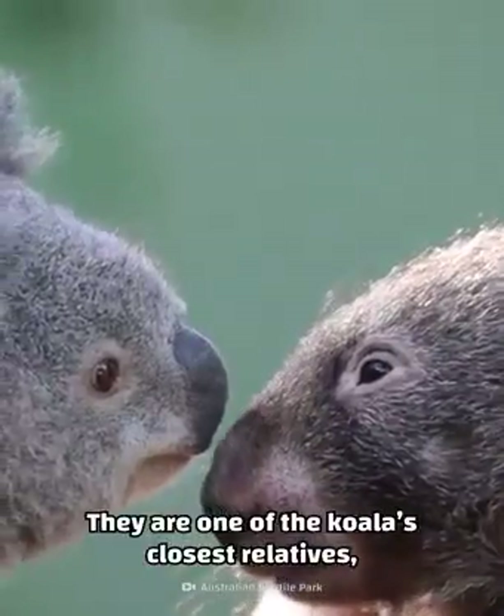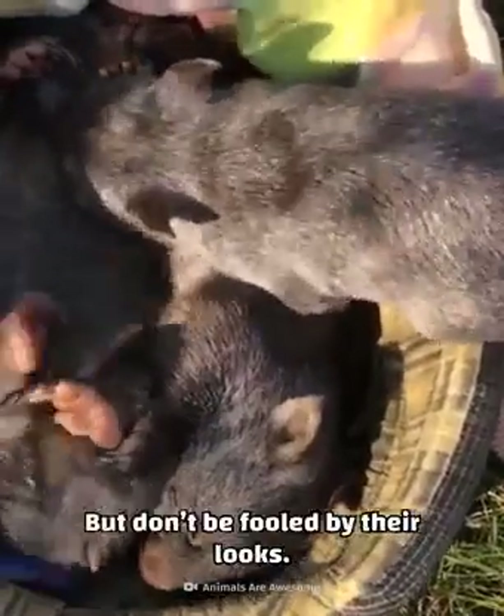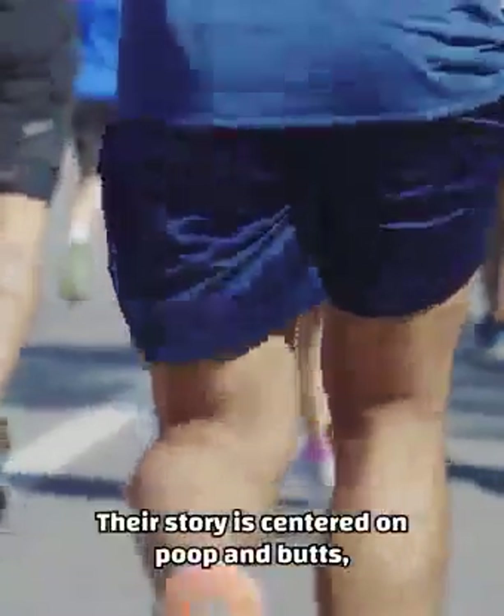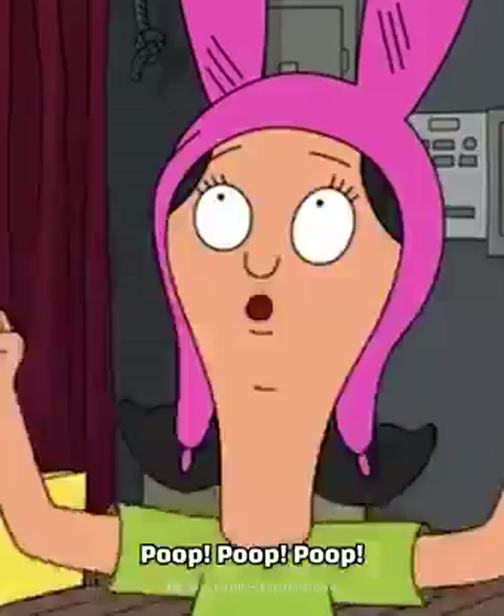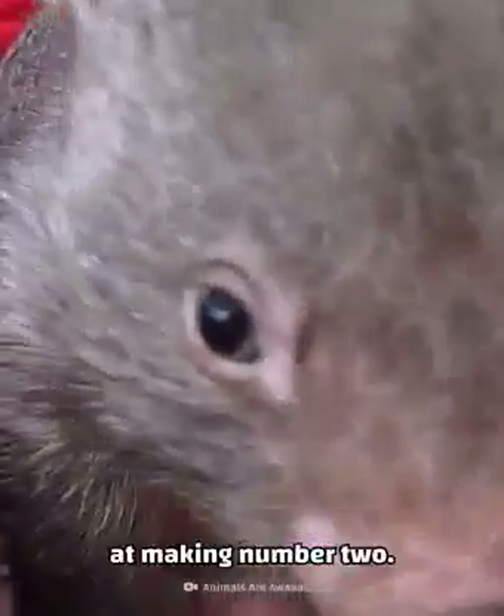They're one of the koala's closest relatives and they're just as cute. But don't be fooled by their looks — their story is centered on poop and butts, as wombats are the world's number one at making number two.